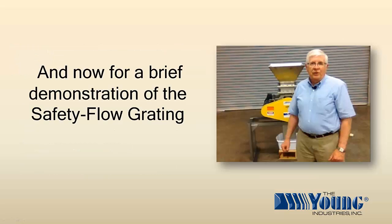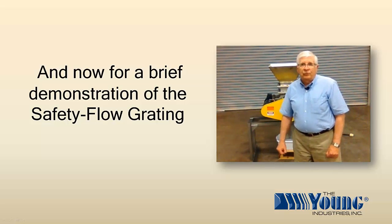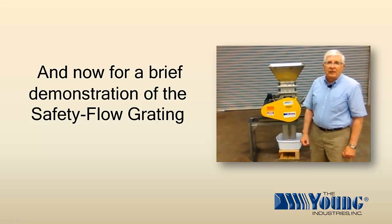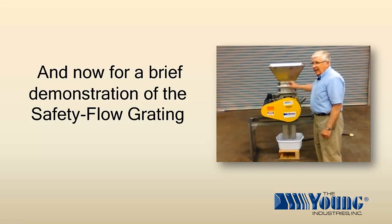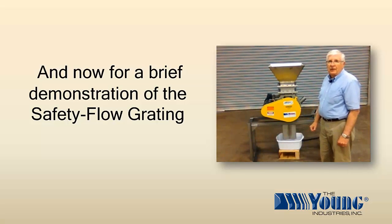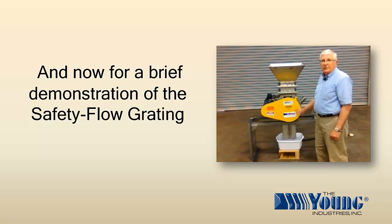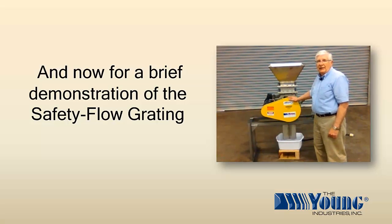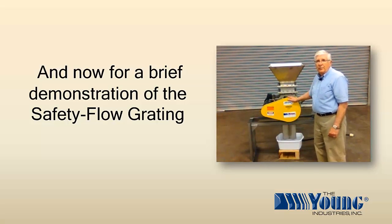Now for a brief demonstration of the Safety Flow Grading. Safety Flow Grading is a grating that is mounted between a piece of mechanical equipment and the discharge of a hopper, in a flow area where an operator has to access. The grating's purpose is to protect the worker from rotating mechanical equipment and allow the flow of fine cohesive material into the process.